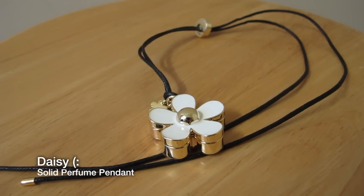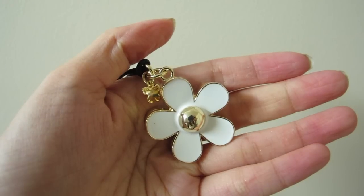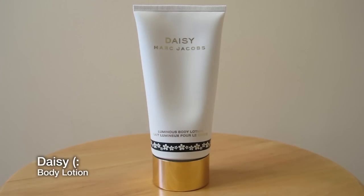And I love the design of the solo perfume pendant because it's just a plain Daisy — I can just wear it around my neck anytime and just apply the perfume on me. And the body lotion smells amazing. It just has like a really nice floral scent to it and it smells so nice.